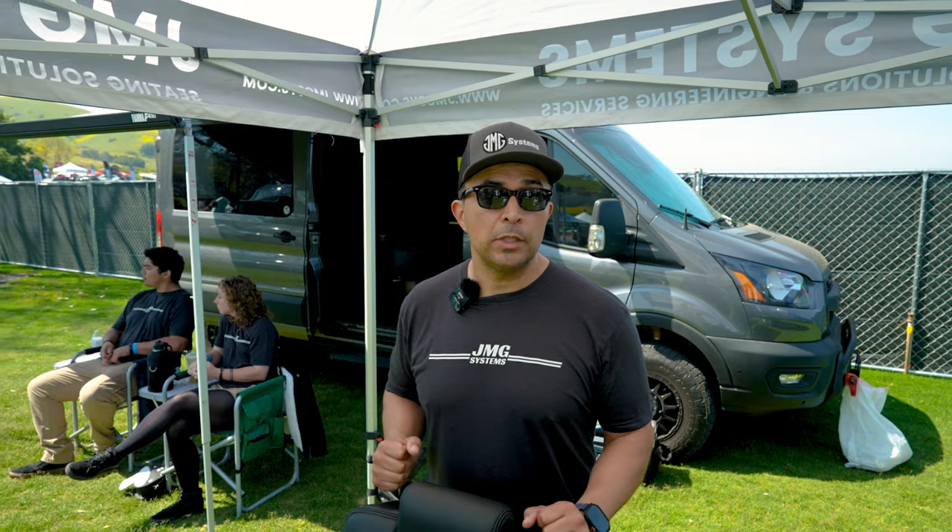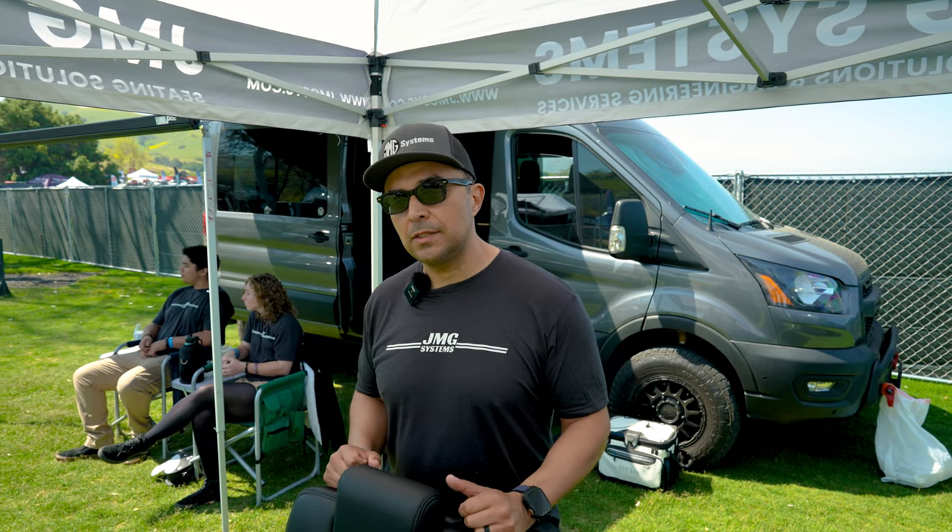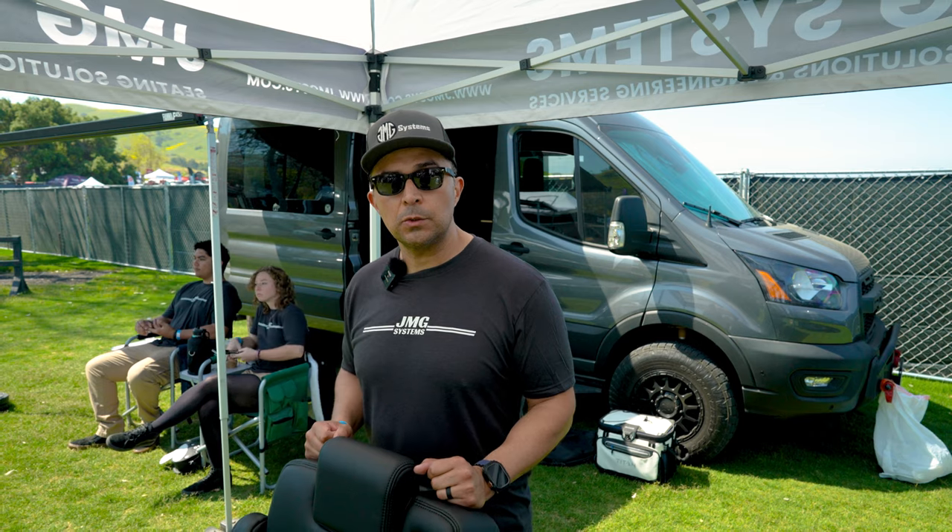I'm here with Henry from JMG Systems and we absolutely love these seats — I have them in my personal van and we put them in a bunch of our customers' vans. Henry, tell us about your shop. We are an engineering consulting firm. We specialize in developing, manufacturing, and testing seating solutions.